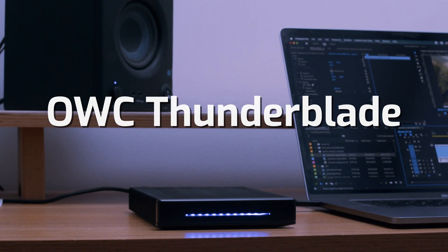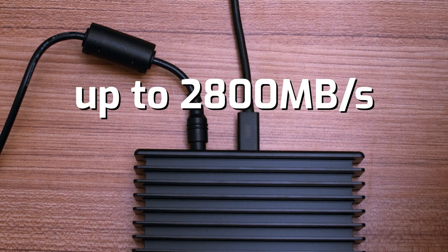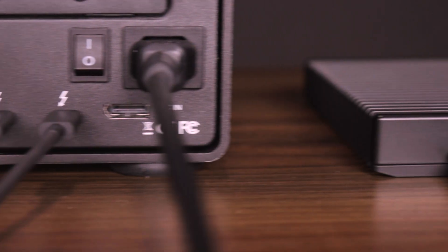Take the OWC Thunderblade, for instance. This is a speedy external Thunderbolt drive with transfer speeds up to 2800 megabytes per second. But it also has an extra Thunderbolt port on the back, allowing you to connect, via a daisy chain, up to five more Thunderbolt devices to it.